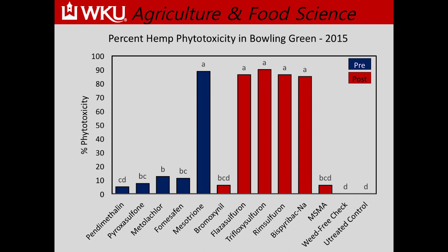Looking at 2015 data: blue bars are pre-emergent herbicides, red bars are post-emergent. We also had a weed-free check where we physically hand-robed plots and removed weeds, and an untreated check where we let weeds stay with the hemp. On the y-axis, percent phytotoxicity indicates how much crop injury occurred — the higher the number, the more injury. Here in Bowling Green, pendimethalin and metallochloride did pretty well with little damage on industrial hemp.